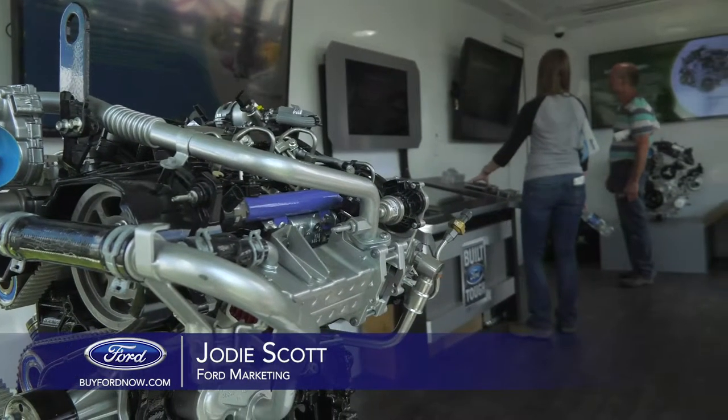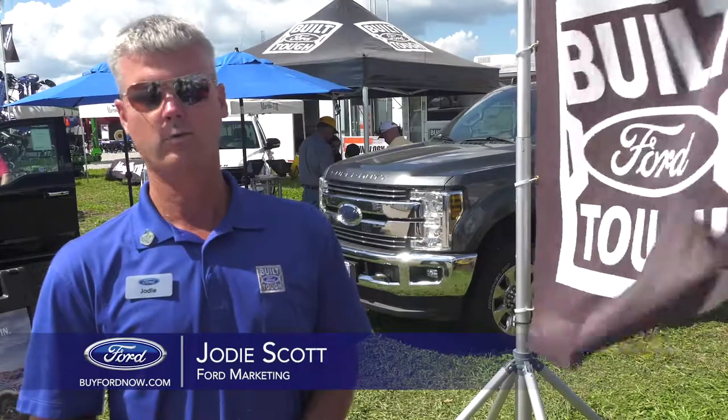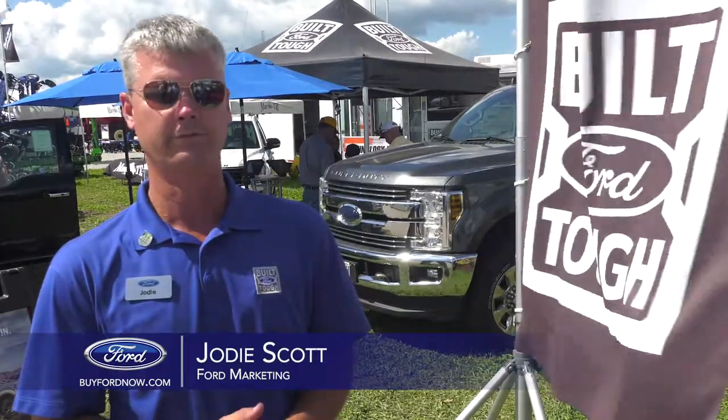While we're showing off our products and our technology with the engine trailer, we're also giving away an F-150 truck and a trip to Las Vegas to the PBR World Finals.